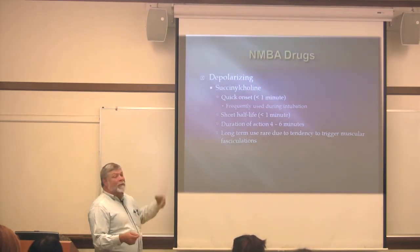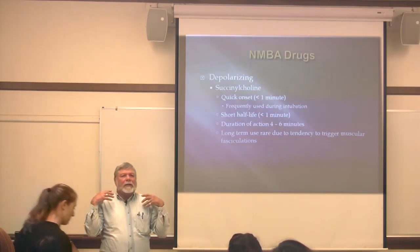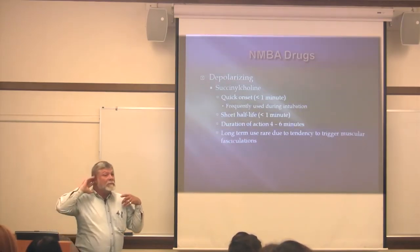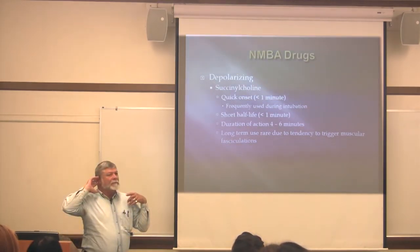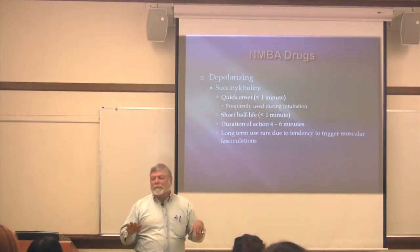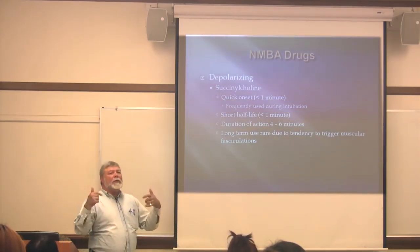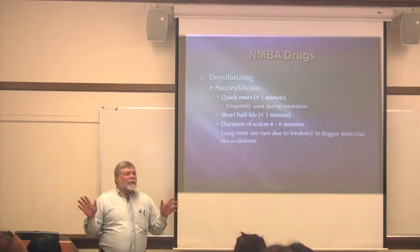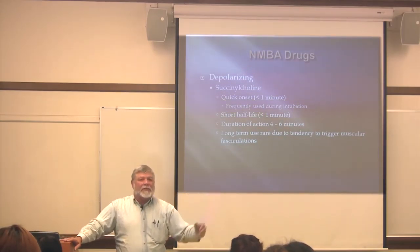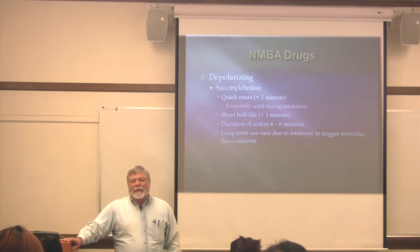Some people are really difficult to intubate — people with short necks or who are really obese. If you look up and see their O2 sat is 78, their brain is not going to tolerate that for very long.